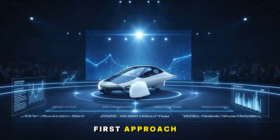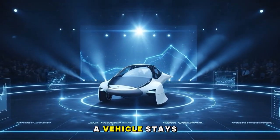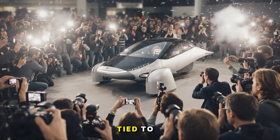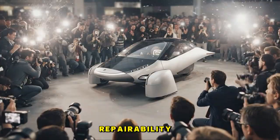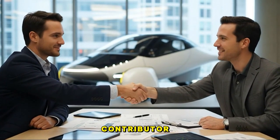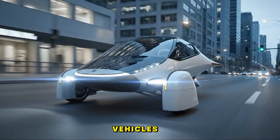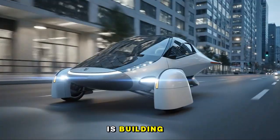This design-first approach aligns with Aptera's sustainability mission. The longer a vehicle stays on the road, the fewer resources are wasted. Every year added to a car's life reduces emissions tied to manufacturing, assembly, and transportation. Repairability isn't just a convenience — it's a major environmental contributor. Imagine a future where cars don't get junked after one expensive repair estimate. Imagine vehicles that remain serviceable for decades. Aptera is building toward that future.